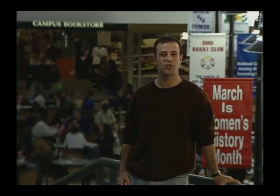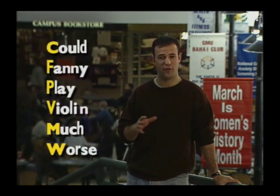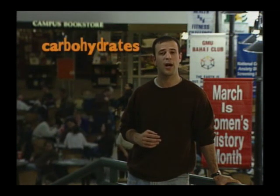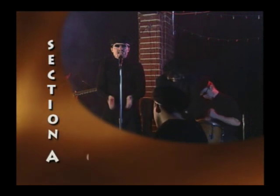Now that we know what happens to food when we eat it, let's look closer at each of those energy-producing nutrients, the macronutrients. Remember from our sentence, 'Could Fannie play violin much worse,' that the three macronutrients are carbohydrates, fats, and protein. Section A: carbohydrates.